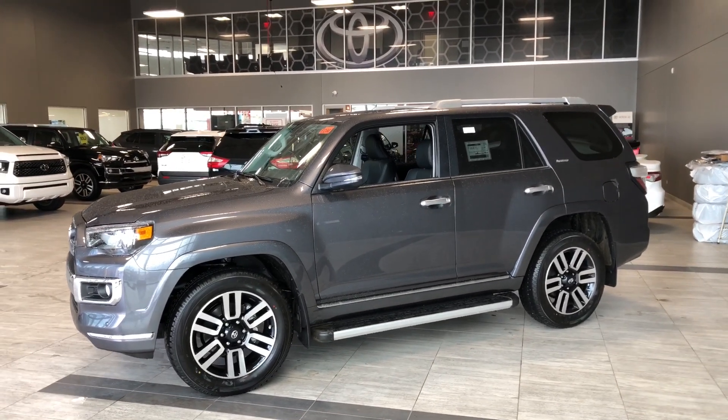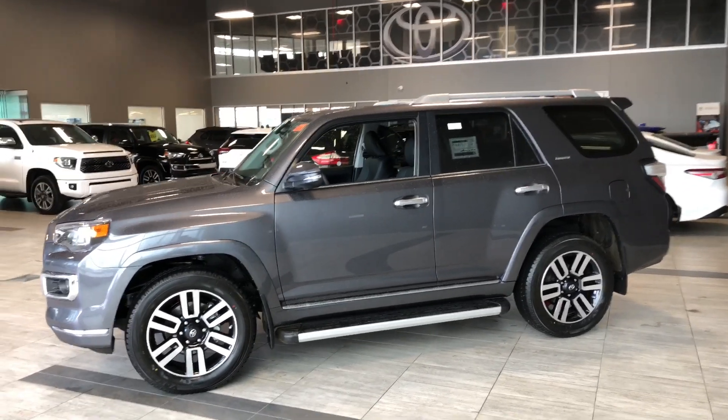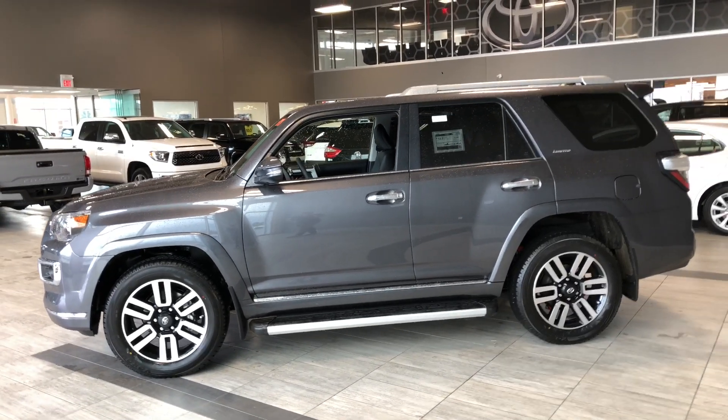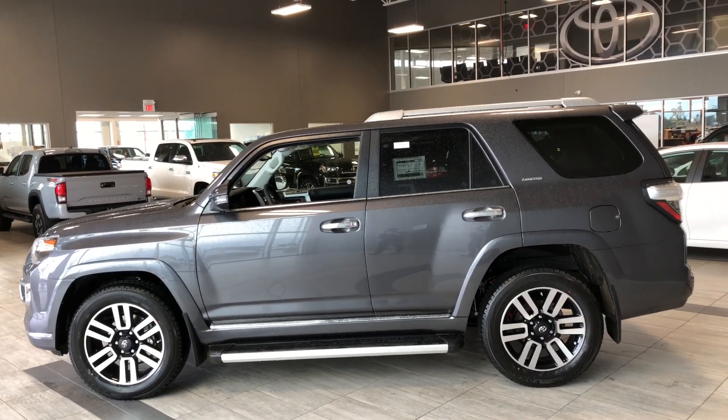There's still a whole lot more I didn't get a chance to show you, so why don't you come on down and take it for a test drive. We're located here at Toyota Northwest Edmonton on the corner of 137th Ave and St. Albert Trail. Thank you for watching this walk around video — my name is Christian, and as always, drive safe.